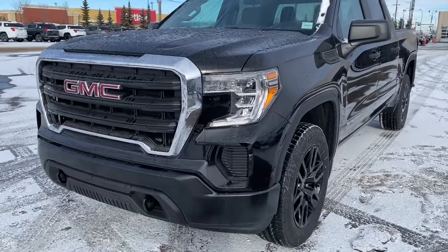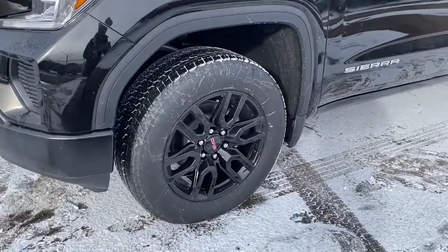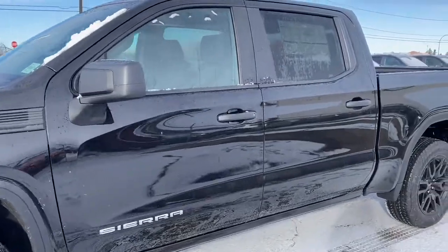At the front of the Sierra, we've got black tow hooks, 20-inch gloss black aluminum wheels, a 5.3-liter V8 engine under the hood, and rear tinted windows.